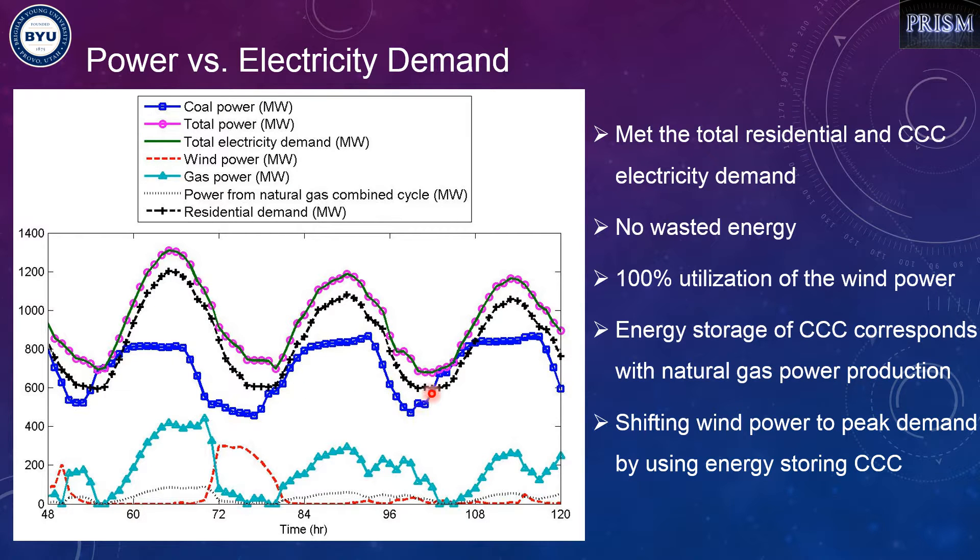By using the energy-storing version of the CCC process, we can shift wind power from a time when its value is not as high to a time when wind power has higher value and higher contribution during the day. This is very important and helps stabilize the grid by capturing the fluctuations of wind power.